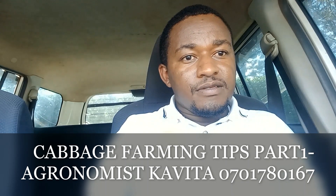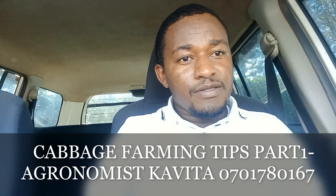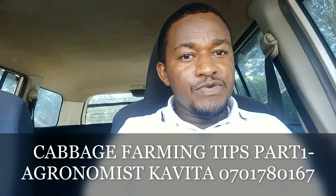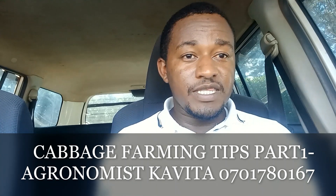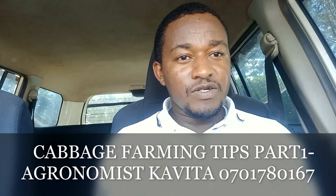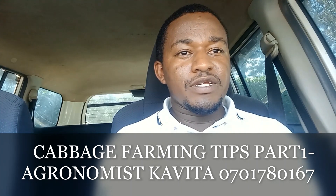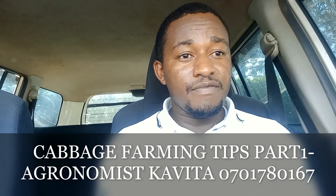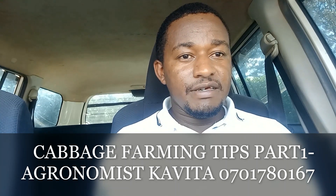This is a brief presentation on cabbage farming, so if you are a cabbage farmer, this is a presentation for you. You need to tune in and watch. I want to address something which I've seen the majority of cabbage farmers struggling with — that cabbage farmers are not getting it right.